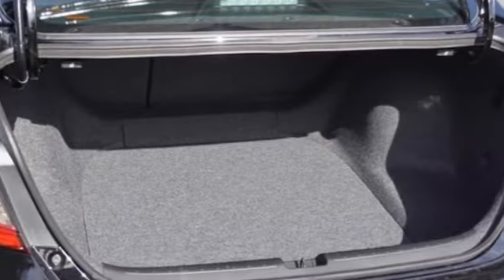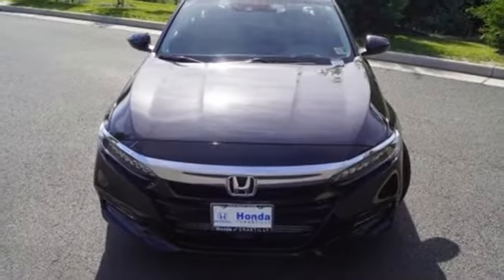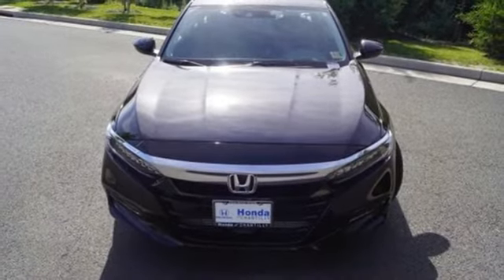Honda made no compromises with this distinctive Accord. Make it yours today. Here's a 2018 Honda Accord.